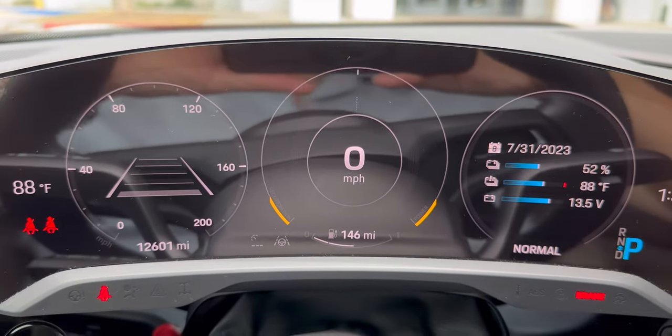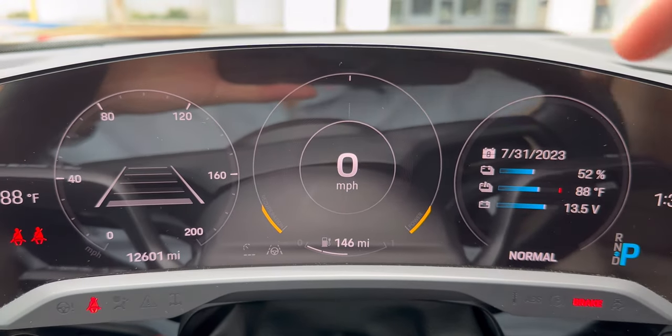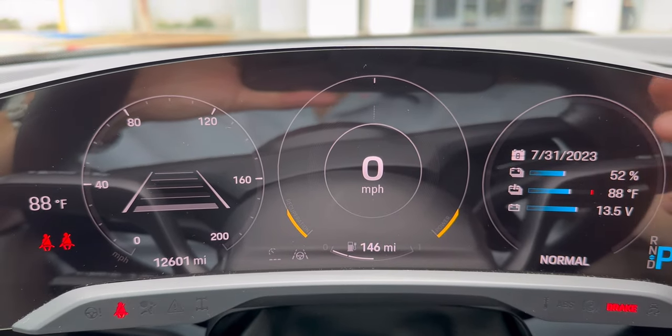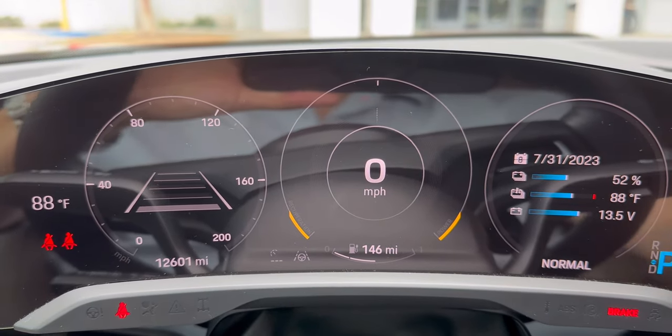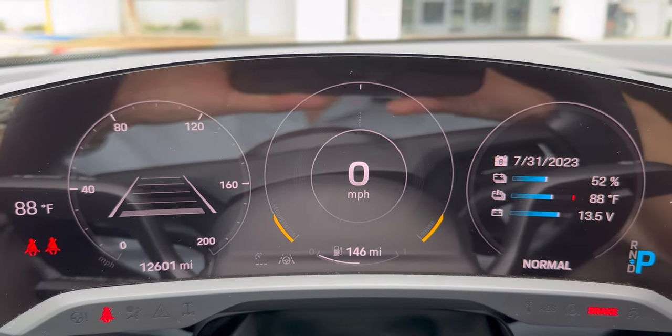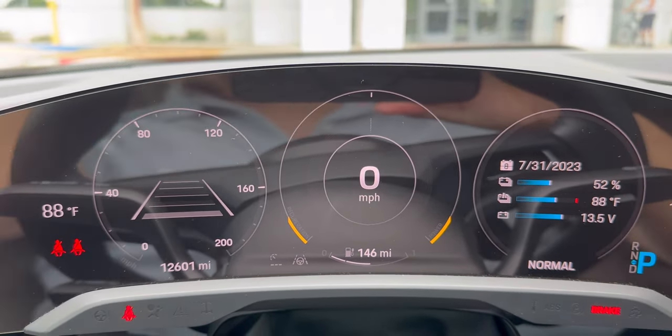Reduced view means you just get the minimal display — very simple. This is the adaptive cruise control and auto drive area. In the middle is the speedometer, braking regen. This side shows the percentage of the battery voltage. I don't want it to heat up, and then you can see what day it is — because sometimes I don't know what day it is.